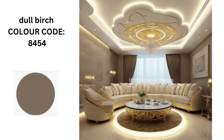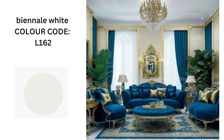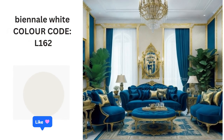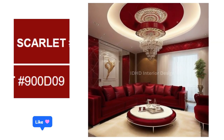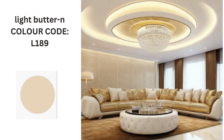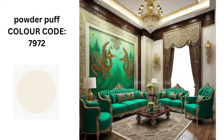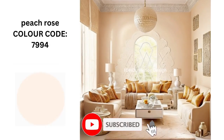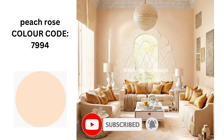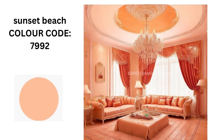Dull birds. Final white. Scarlet. White butter. Powder puff. Peach.